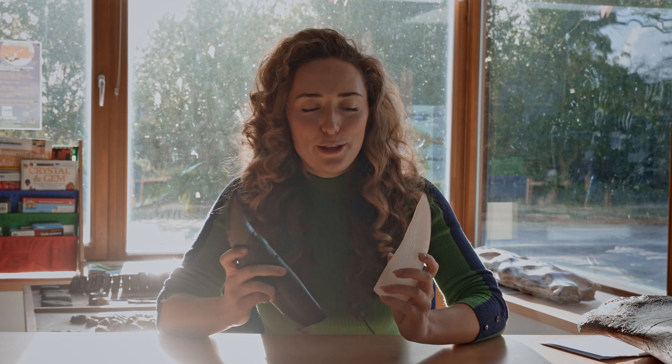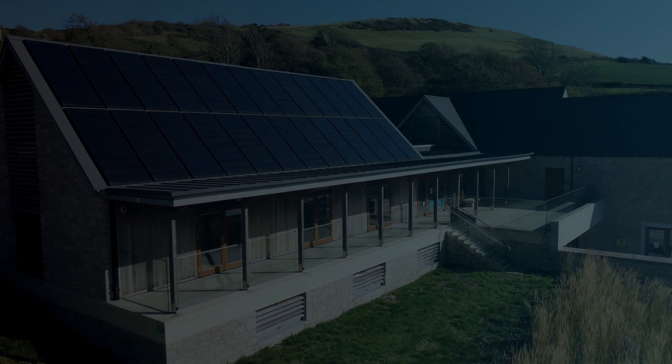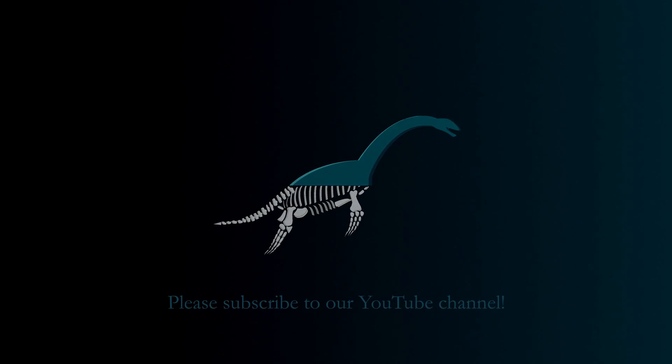We hope you found this tooth comparison useful and that you've learned a little bit more about what a pliosaur was like and how it compared to the T-Rex that you might be more familiar with. Thank you for watching and hopefully we'll see you next time. Don't forget to like and subscribe for more.